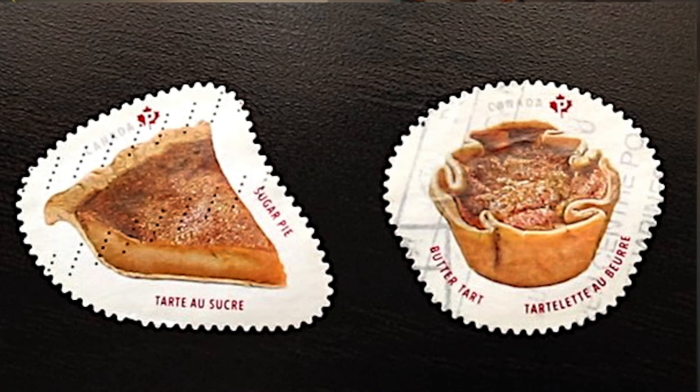The sugar pie and butter tart do seem very similar in appearance — besides one being a tart and one being a pie. Both include the main ingredients of sugar, butter, eggs, and pastry, but the sugar pie includes flour in the filling mixture, which butter tarts do not. Butter tarts also have similarities to the American pecan pie as well as the British treacle tart, so who knows if those desserts also played a part in the origin story of the butter tart.